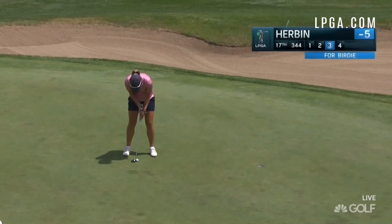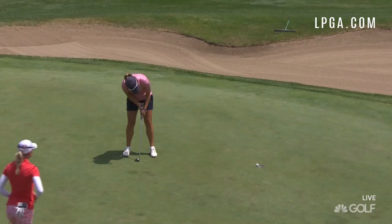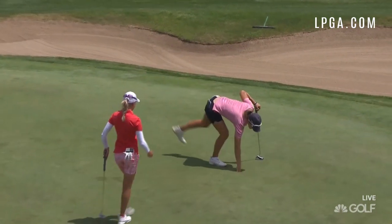Celine Herbin added a French flag to the top of the leaderboard as she ran in this birdie on the par 4 17th. She would end up with a 6 under 66.